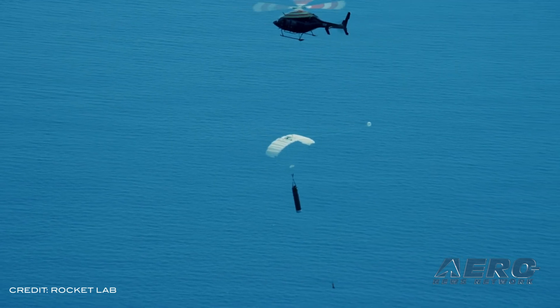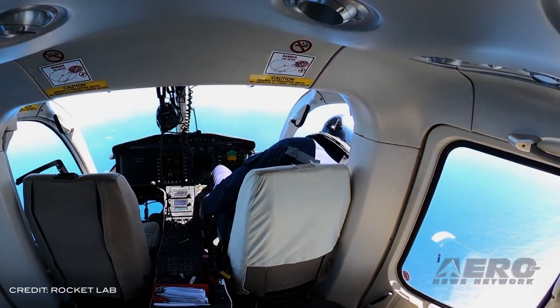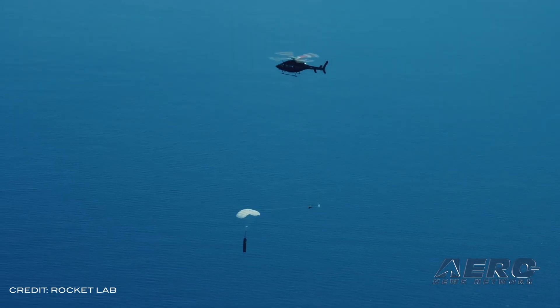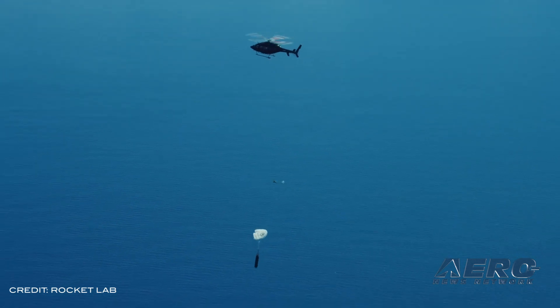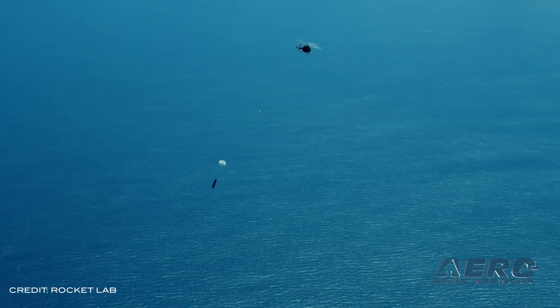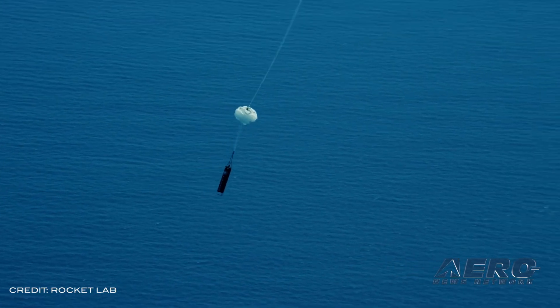After capturing the stage on the first attempt, the helicopter safely carried it back to land. The successful test is the latest in a series of milestones for Rocket Lab as the company works towards a reusable first stage. On the company's two most recent missions, launched in December and January, Rocket Lab successfully completed guiding the re-entries of Electron's first stage.